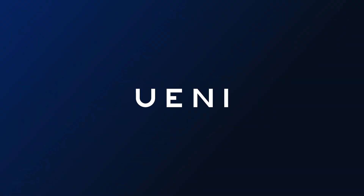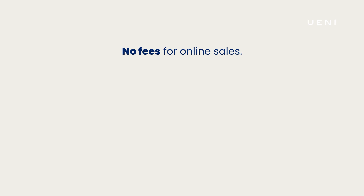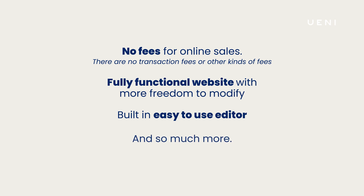Last but not least, we actually build your website for you for a flat fee of $1.99 and have it ready within seven days. There are a bunch of perks to this plan — there are no fees for online sales, no transaction fees of any kind when you're selling your products. You get a fully functional, beautiful website with the freedom to modify your shop whenever you want, and access to an easy-to-use editor from any device at any time. Check out this channel or browse the description if you want to learn more.